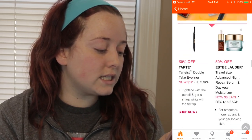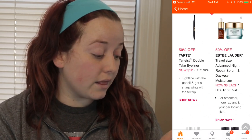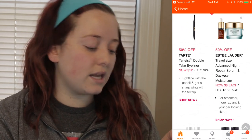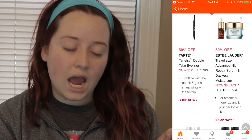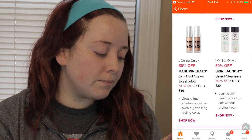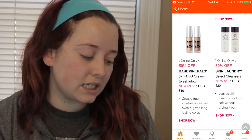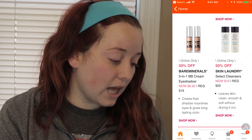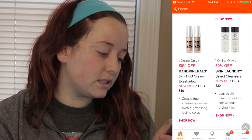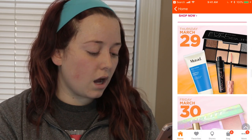Wednesday March 28th: the Tarte Tarteist Double Take Eyeliner for half off. The Estée Lauder Travel Size Advanced Night Repair Serum and Day Wear Moisturizer will be $8 instead of $16. The online only deals will be the Bare Minerals 5-in-1 BB Cream for $9.50 instead of $19. And the Skin Laundry Select Cleansers will be $10 instead of $20 — I've never tried Skin Laundry before, so that might be a reason I try it.